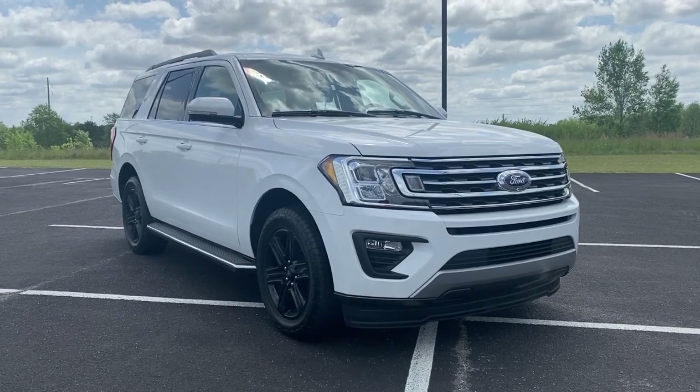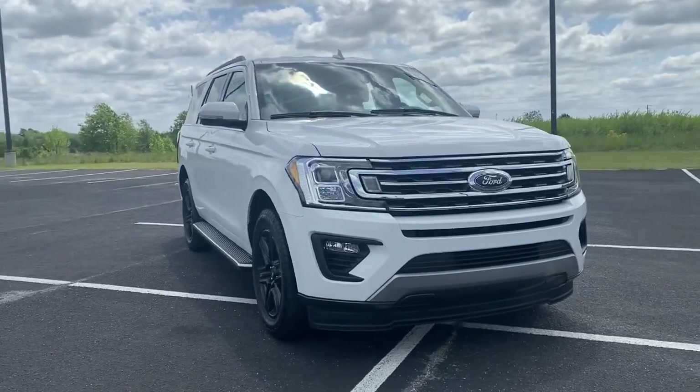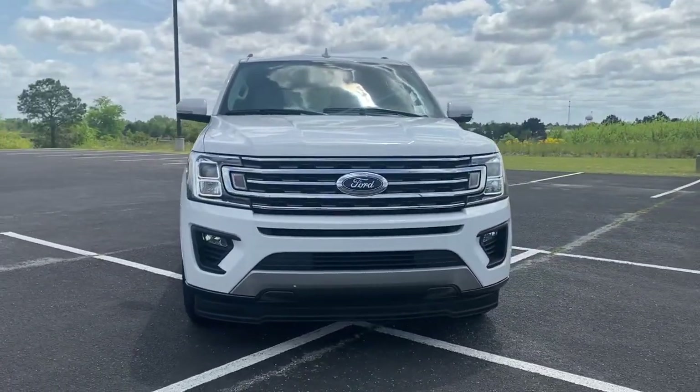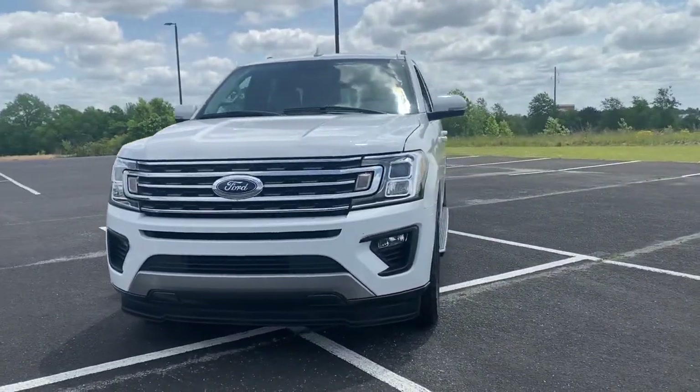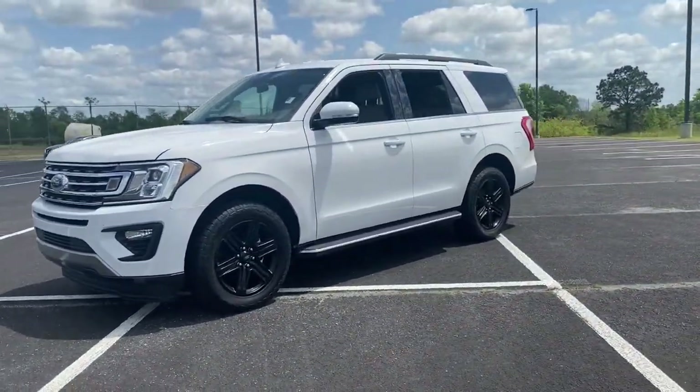Can you see yourself in the 2020 Ford Expedition? This vehicle is an outstanding buy with fewer than 40,000 miles on the odometer. Approach every adventure from a position of strength in this bold and versatile Expedition.